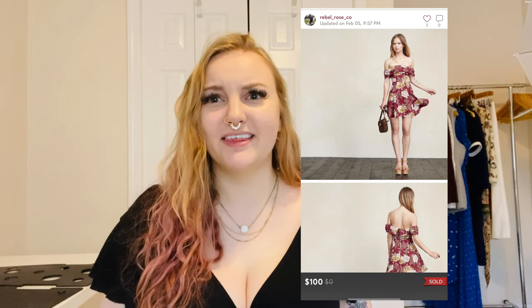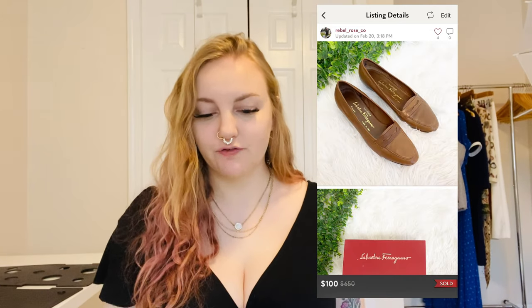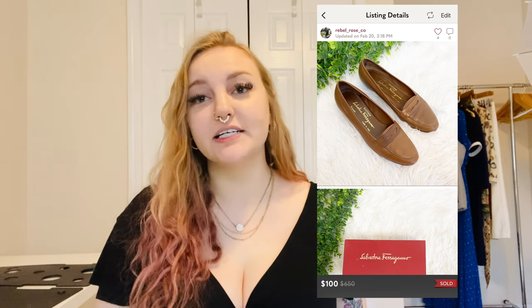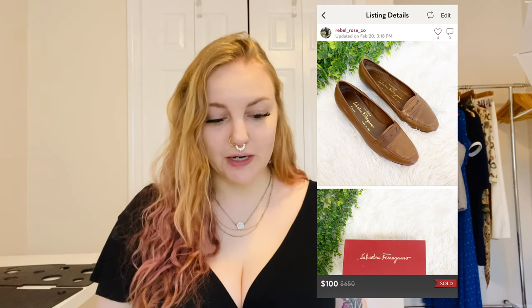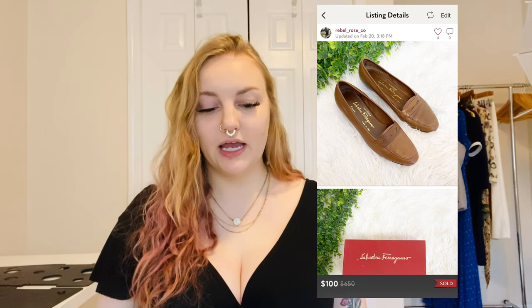This is a brand I was a little surprised by — I have another item by them that I cannot give away and may send into The RealReal. It was Salvador Ferragamo leather vintage flat loafers, gently worn but with the original box. They were just a really cute style — brown leather, great condition — and I think the style is what helped them sell. They sold for $100.